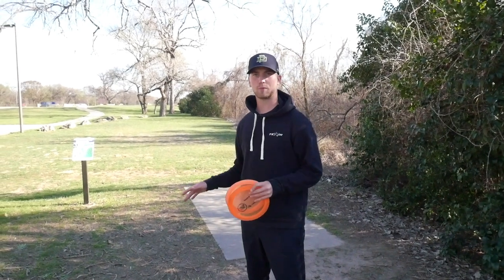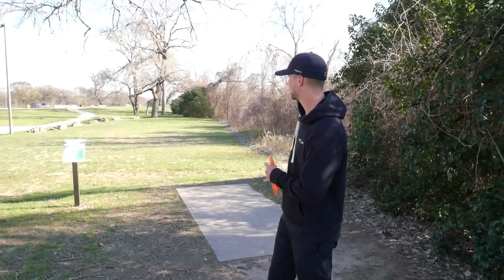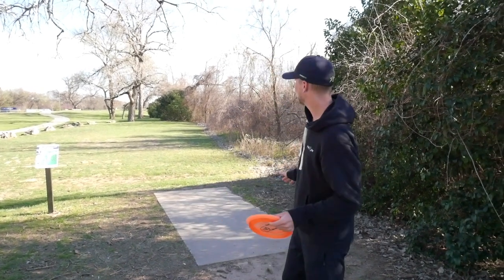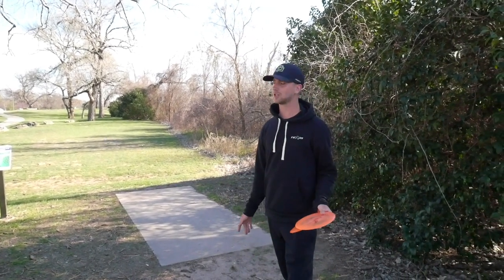Here we are at the Waco Annual Charity, the Brazos Park disc golf course. We're on hole 17 — it says hole number 5, but in the tournament layout it's 17 — and this hole is a par 4, extremely challenging one.